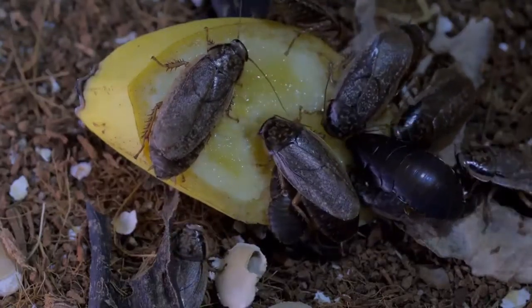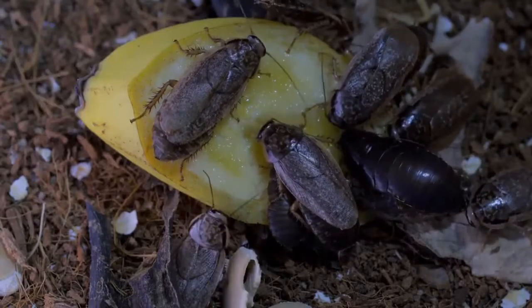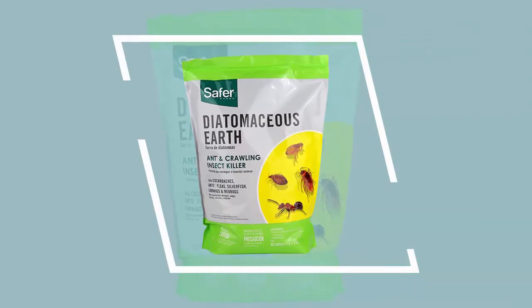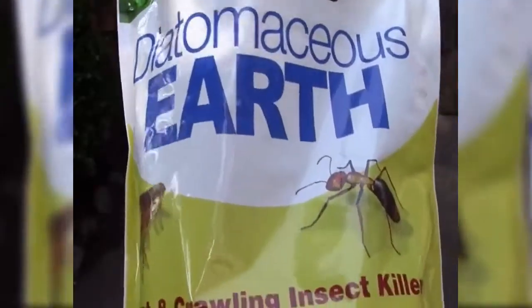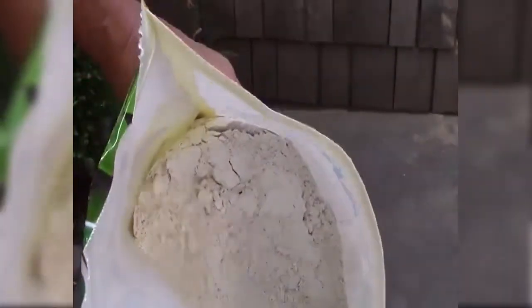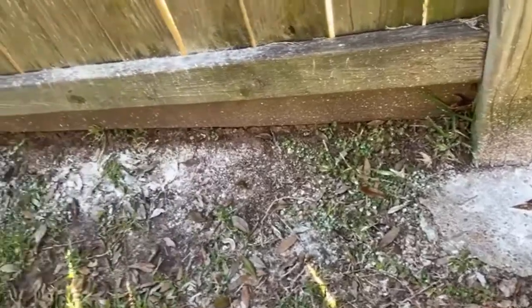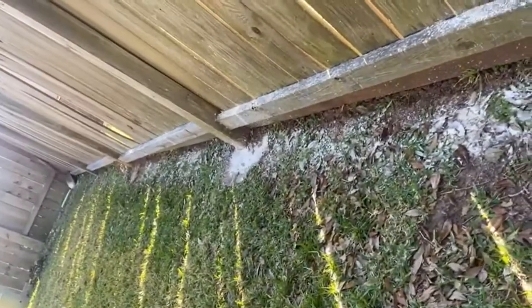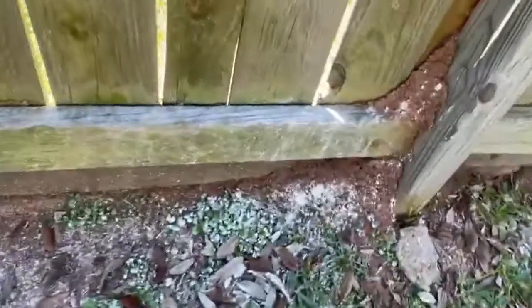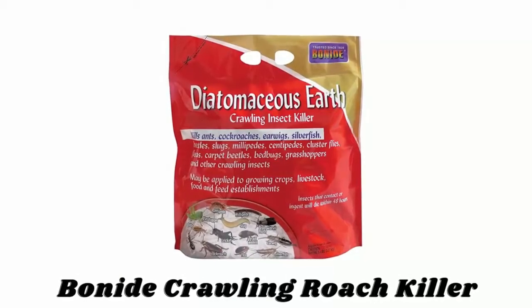Number five: Safer Brand Crawling Insect Killer. Safer Brand Crawling Insect Killer kills a variety of crawling insects including roaches, ants, fleas, silverfish, earwigs, bed bugs, and more. It is made from diatomaceous earth and selected baits. This powder causes insects to dehydrate and die within 48 hours after contact, and unlike many traditional chemical insecticides, insects cannot build an immunity to diatomaceous earth. Simply sprinkle the non-staining powder across infested areas, covering every crack and crevice where insects may travel. It will begin to work in just minutes and completely kill crawling insects.